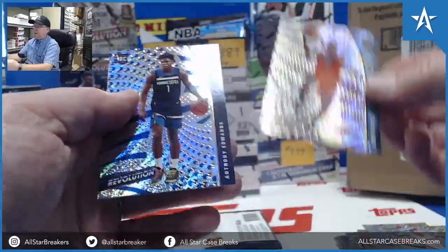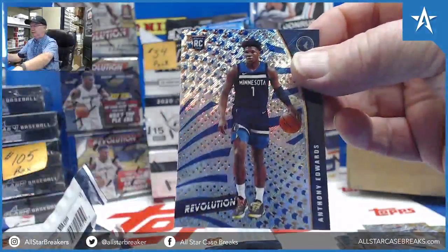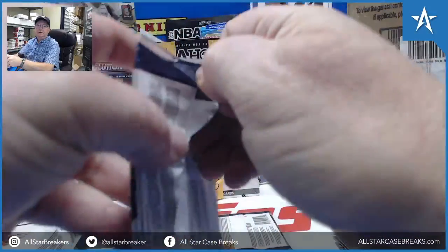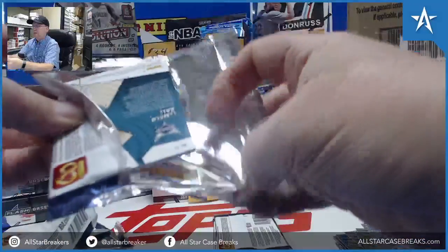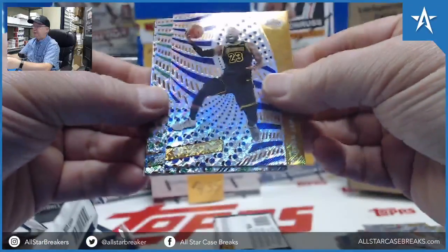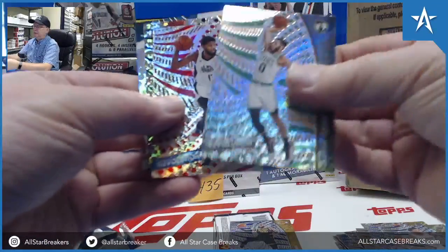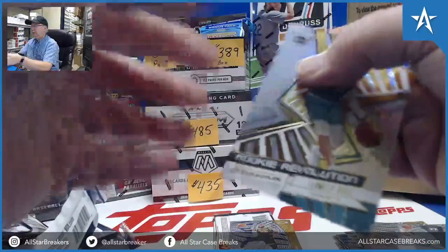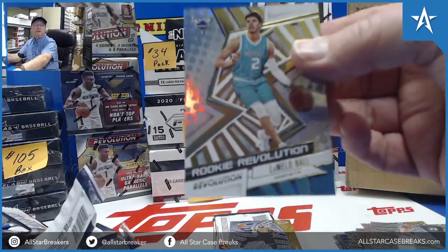Chris Paul. Anthony Edwards. Man, what a box — LeBron on the front. Conley Groove. Oh no, the LaMelo Rookie Revolution.